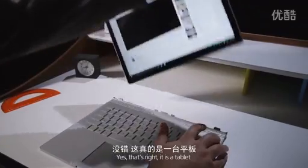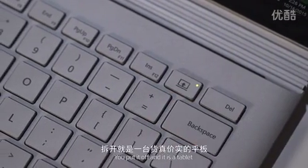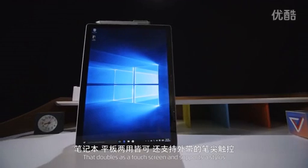It's also a tablet. Yes, that's right — it's a tablet. That sounds insane, but watch: you press this little button here and it unlocks the screen from the base, you pull it off and it's a tablet. Microsoft has built an entire PC into this display that doubles as a touchscreen and supports a stylus.